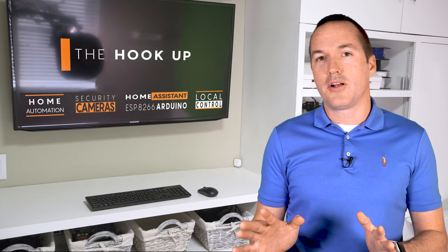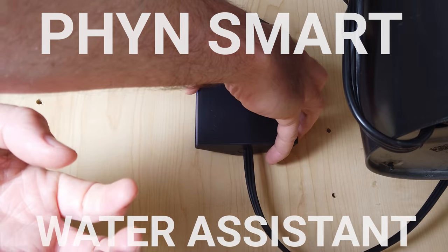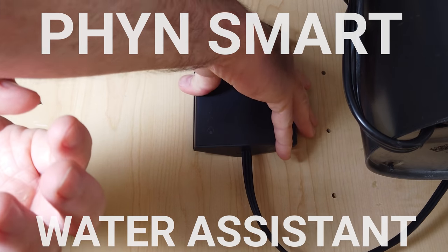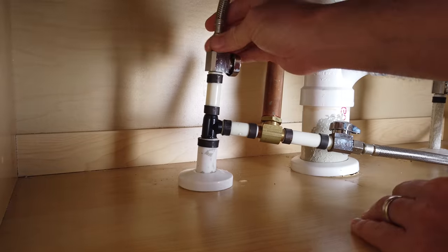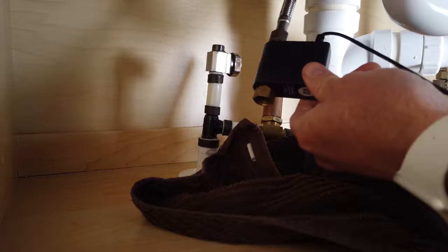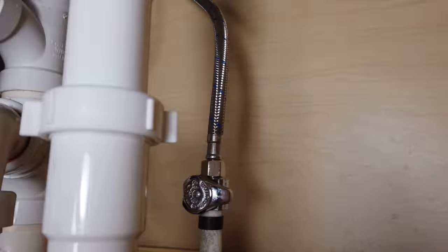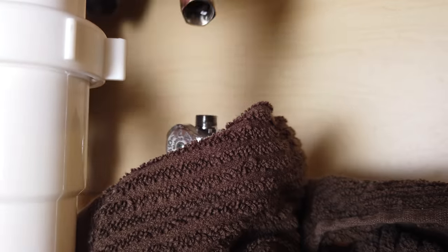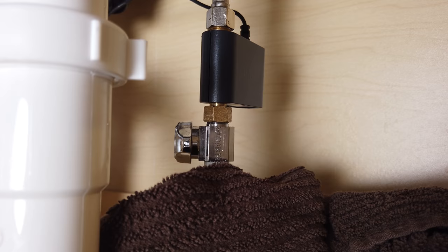Next, not as easy to install as the Streamlabs monitor or the Flume 2, but definitely doable for most homeowners, is the Finn Smart Water Assistant. The Finn installs anywhere in your house that has a hot and cold water supply and an unswitched outlet — for me that was under my kitchen sink. All you have to do is shut off the water at your sink, then unscrew the water lines and attach the Finn pressure sensors in between the water supply and the sink lines. This install took me roughly 30 minutes, including removing and replacing all the cleaning supplies from under my sink.